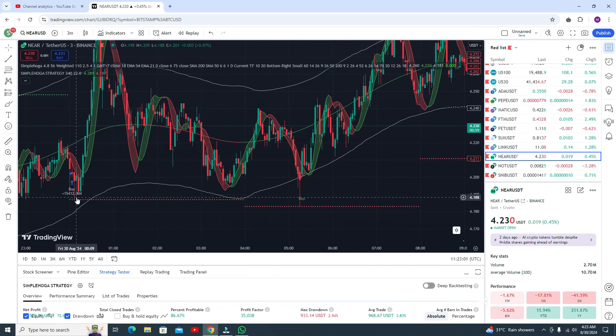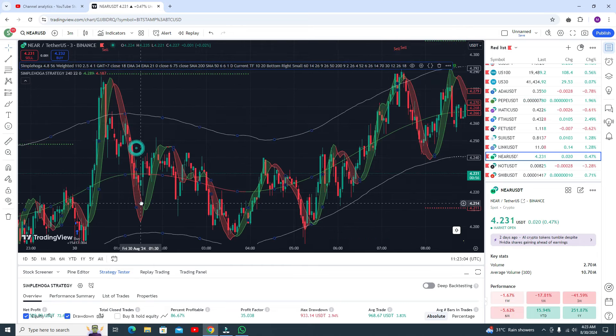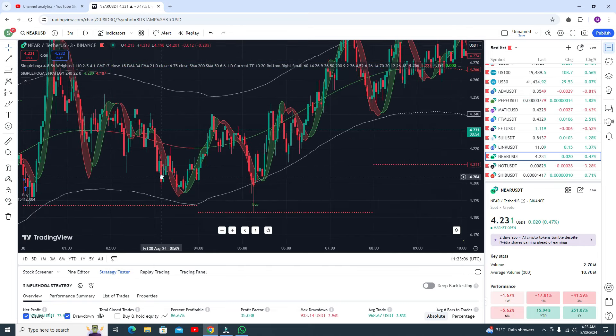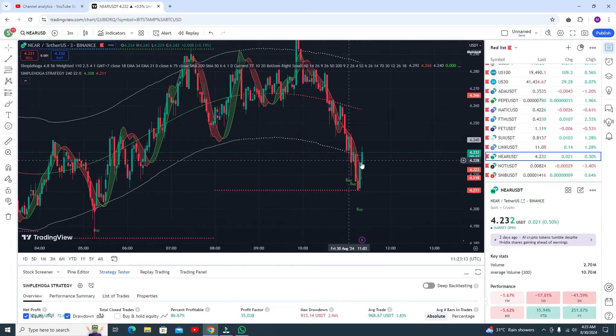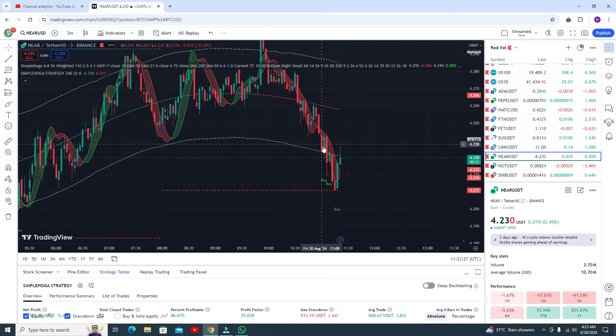Here you got the buy signal and resistance as well, so you can go for the buy trade and book your profit. Another buy trade here and you got the profit. This is your entry candle — go for the buy trade and it will definitely give you profit because there is resistance as well. The candle is inside the RSI so all conditions are true.